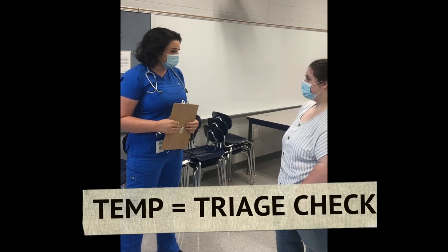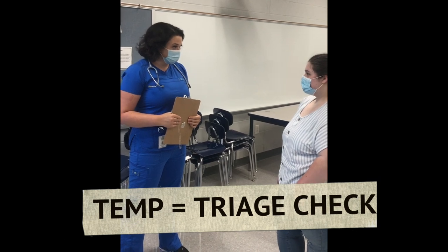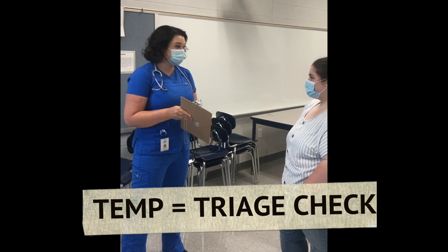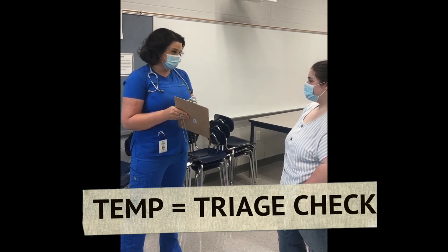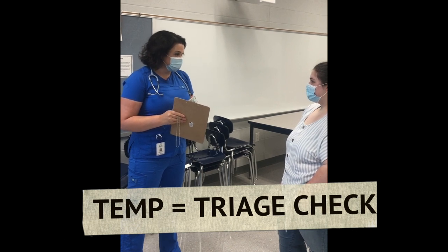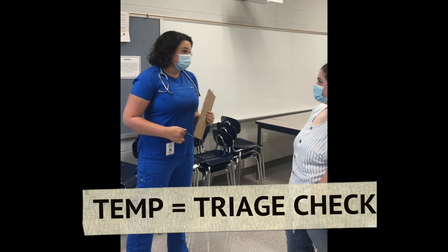Since your temperature was above 100.4, we are going to have to send you home to call a parent. When your parent gets here, they'll have to sign a form that says you cannot return for 72 hours past your temperature breaking without medicine. It will be excused through the school because it's illness related. Then you'll have to come back for a recheck meeting.